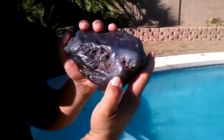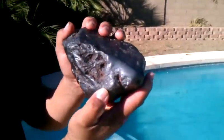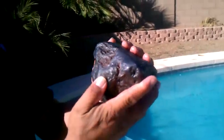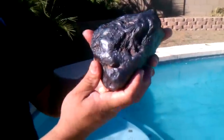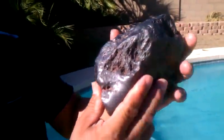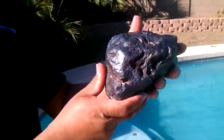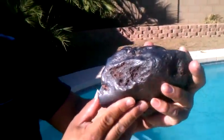We also did the hematite and magnetite test, and it's not magnetite or hematite. We looked up what the composition of magnetite and hematite is, and it's nothing close to this rock. That's how we prove that it's not hematite or magnetite.